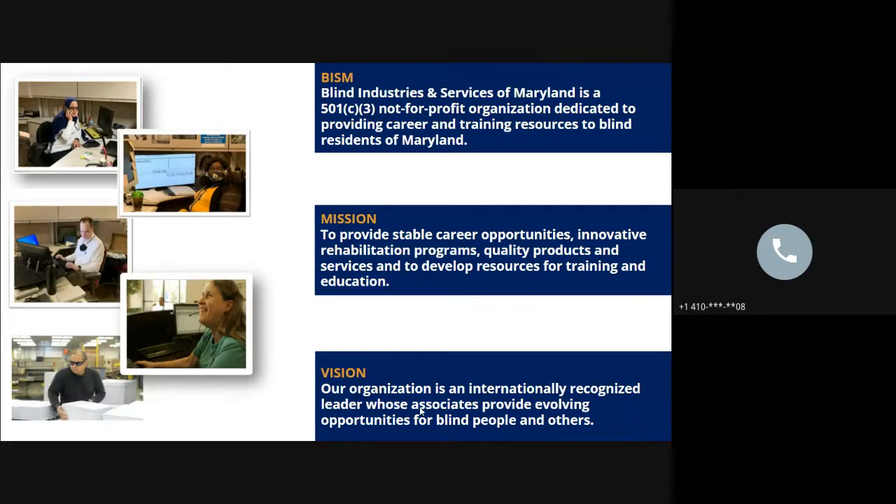BISM has been around a long time — established in 1908 as the Maryland Workshop for the Blind. We've grown and changed significantly over more than 100 years, and our name was updated to Blind Industries and Services of Maryland to better reflect what we do. We are a non-profit led by a president who reports to a board of trustees appointed by the governor. Blind individuals fill roles at the front desk, in IT, customer service, accounting, production, warehousing, and all levels of management.